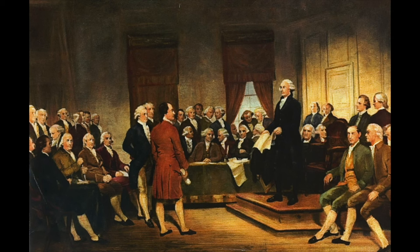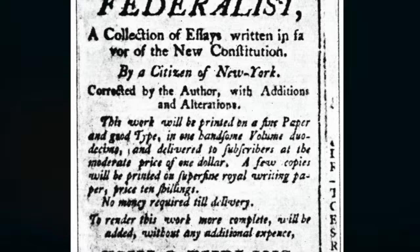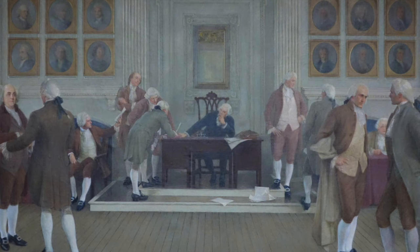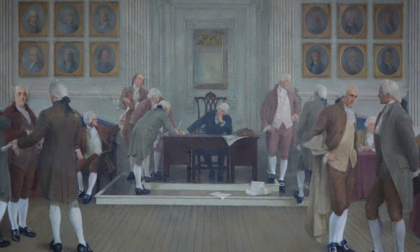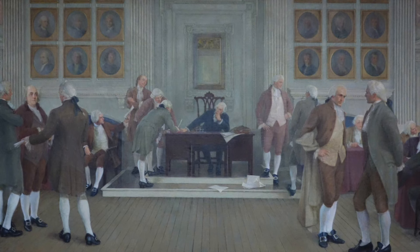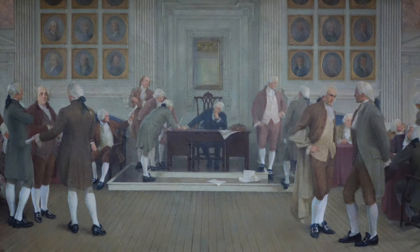But it wasn't a done deal yet. This new constitution still needed to be ratified by nine out of the 13 states, so a campaign toward ratification began immediately. The two opposing sides in the constitutional debate were the Federalists, who were in favor of the Constitution, versus the Anti-Federalists, who were not. Each state would hold their own Constitutional Convention to discuss and debate whether to ratify the Constitution. It wasn't until 1788 that the ninth state, New Hampshire, signed the Constitution. The final state to ratify the Constitution, Rhode Island, did not even do so until 1790. So ratification didn't happen overnight, but it did happen.